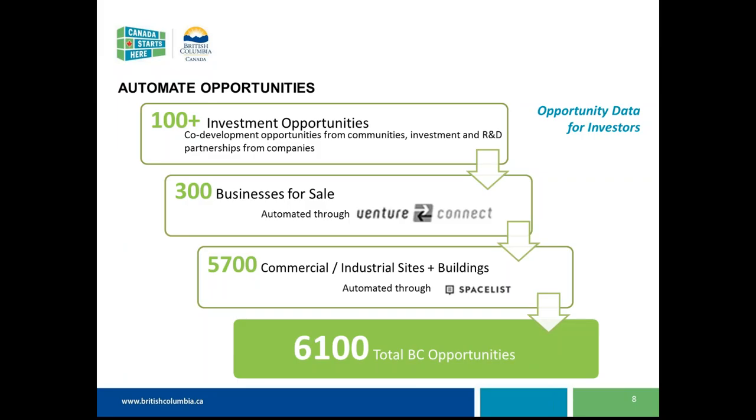Soft launch is in a couple of weeks, and communities will have these opportunities right off the bat on their pages, integrated into those community profiles. We're also enabling communities to focus on unique investment opportunities — we've built a flexible platform where communities can enter opportunities that may be municipal in nature, or perhaps it's a First Nations investment and partnership opportunity, or partnerships and investments for private companies looking for R&D partners or equity investment.